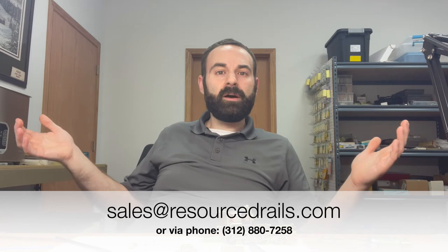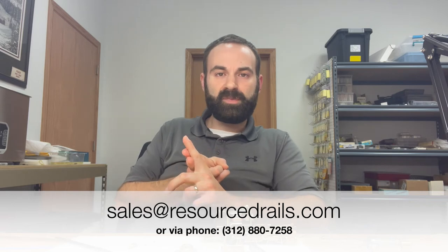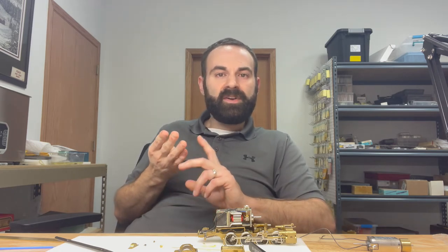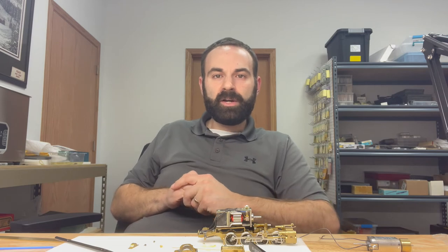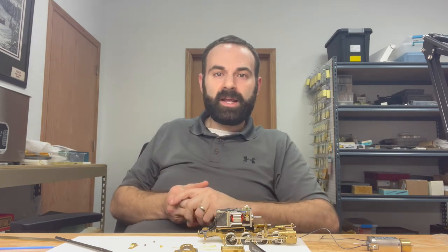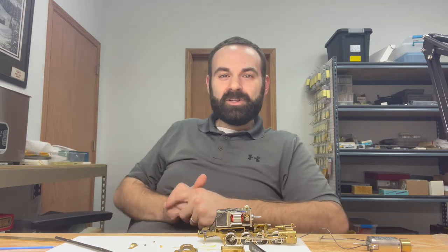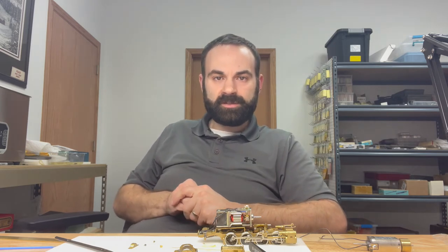If you're an SP modeler right now, we're in a little bit of hog heaven. Between the Del Monte train set just announced, the official business cars just announced by Coach Yard, the Lark train set up for reservations, and the Overland Limited train sets, you've got all of the head-end equipment that is almost impossible to find right now, very well represented in those releases. If you're an SP guy and you haven't gotten the head-end equipment or those business cars you're looking for, now is your chance.